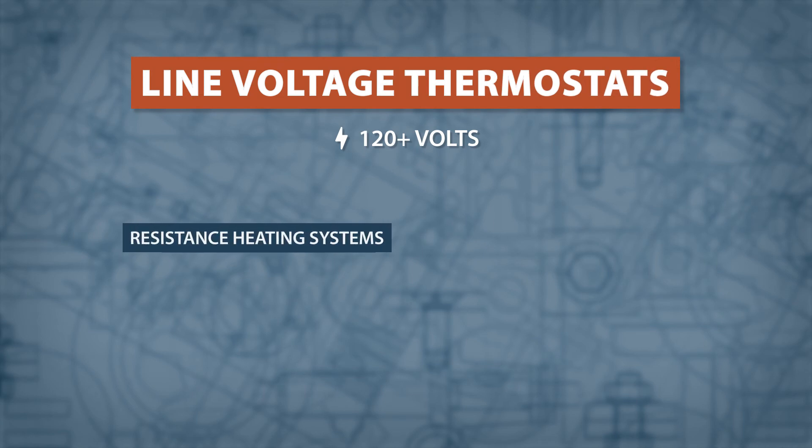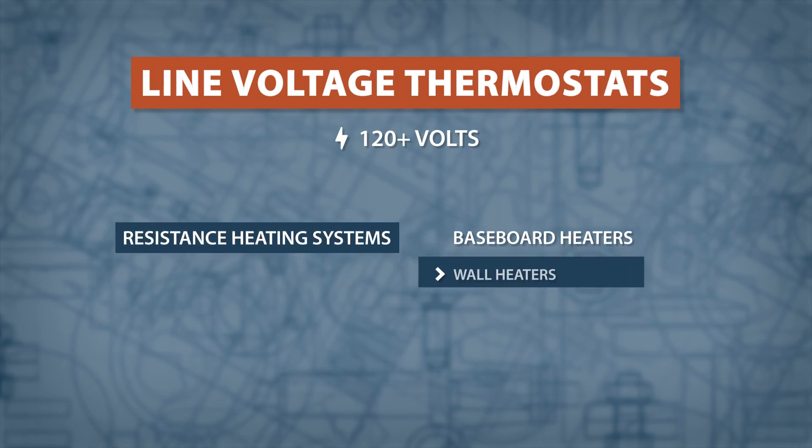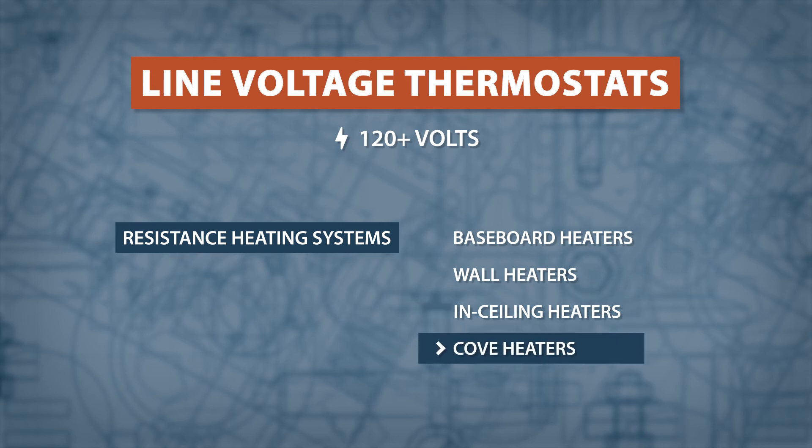Line voltage thermostats are used with baseboard heaters, wall heaters, in-ceiling heaters, and cove heaters.